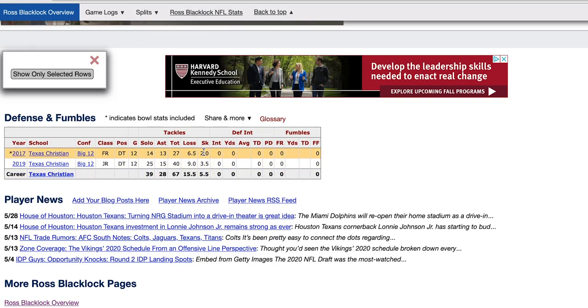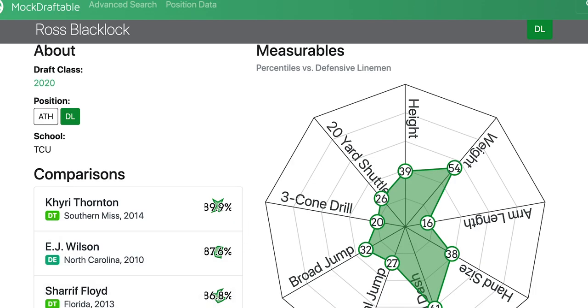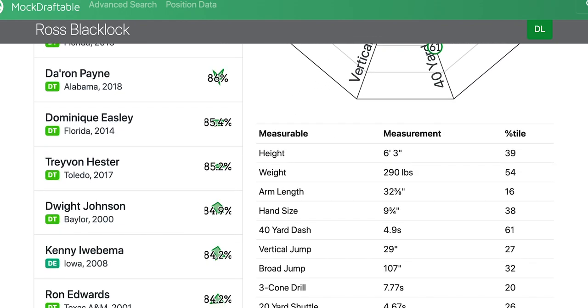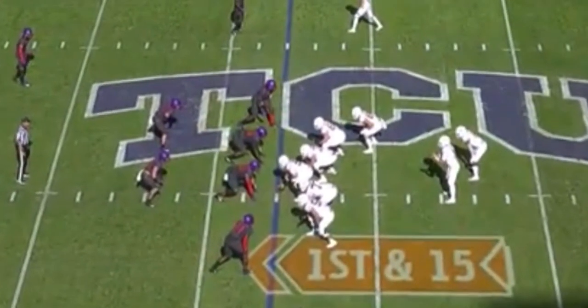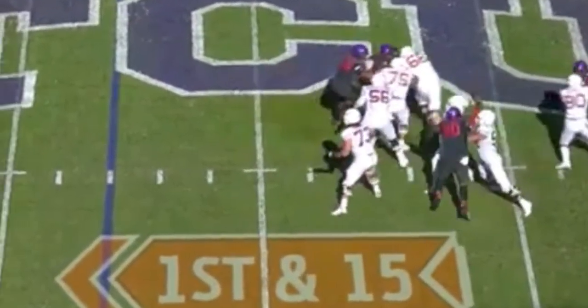Blacklock declared as a redshirt junior after starting for two years at TCU, missing 2018 with an Achilles injury. Compared to Neville Gallimore, he had similar raw statistical production in the same conference. He was about 15 pounds lighter than Gallimore, and he tested worse at the combine. But Blacklock ended up 29th overall on my final board, and he was a bit of a late riser.